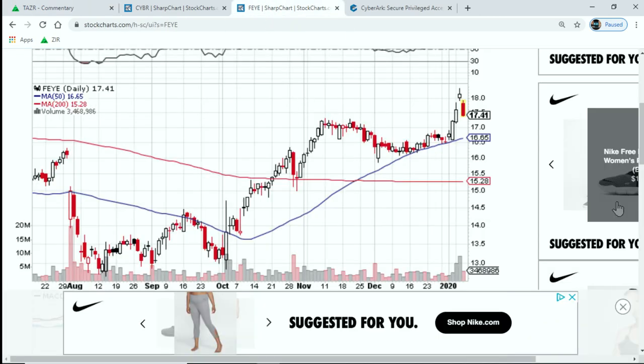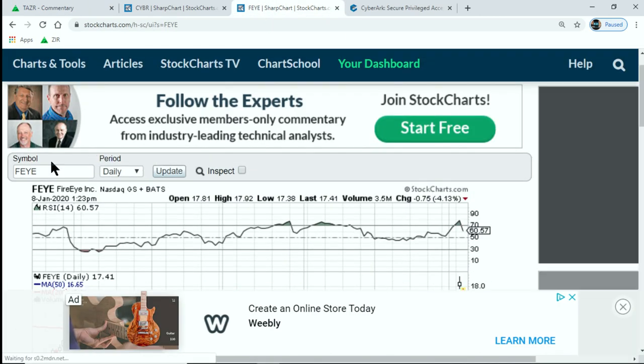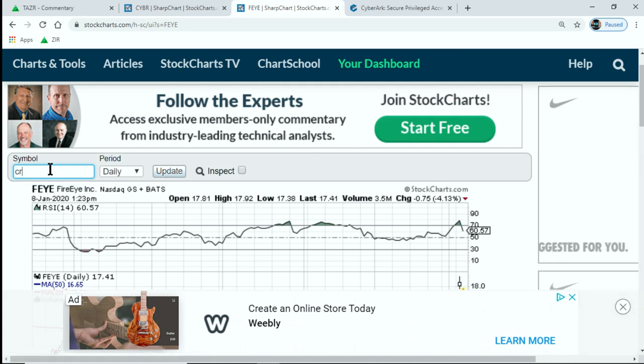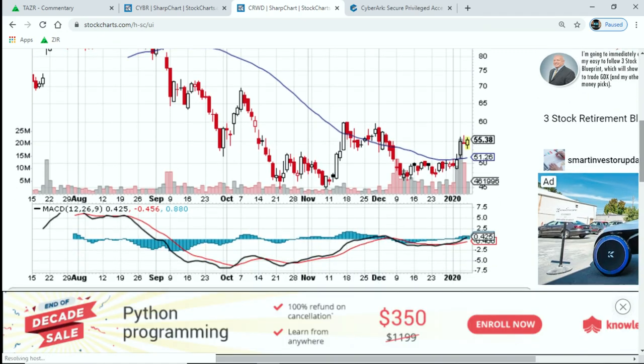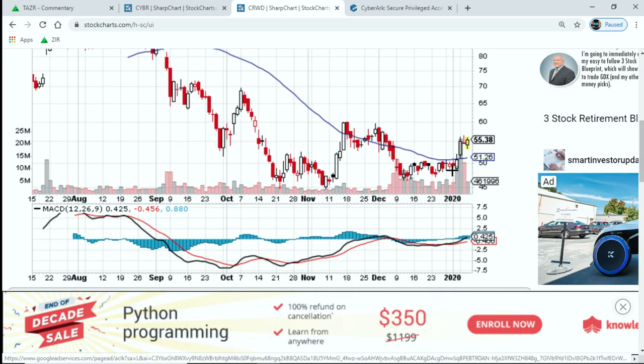Let's go to the chart first. CRWD. I started nibbling on CrowdStrike at under $50 on January 30th just because I thought it was well oversold.